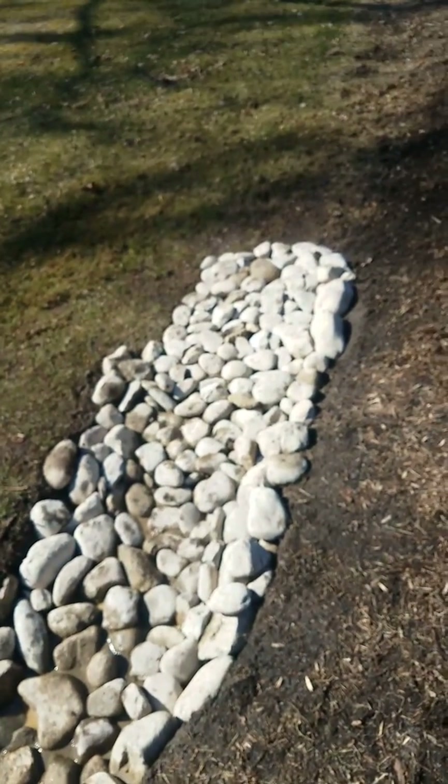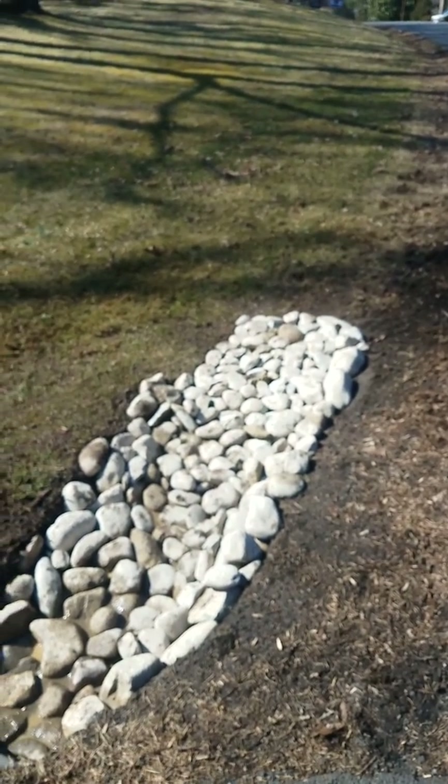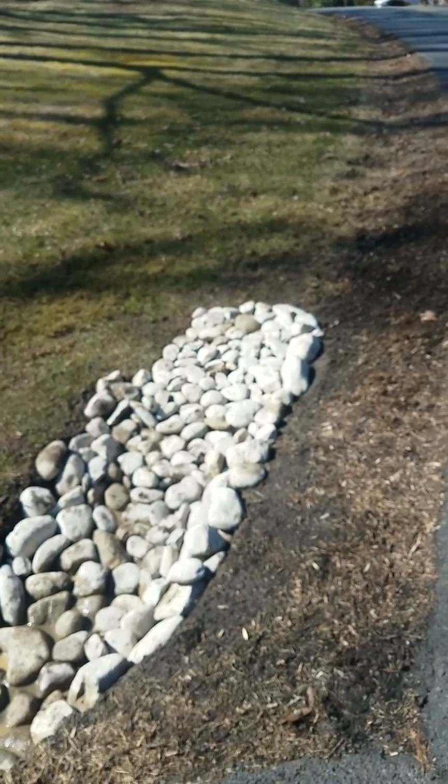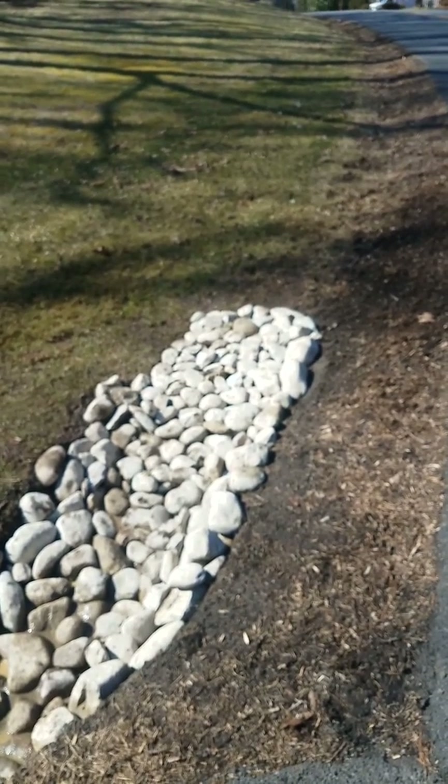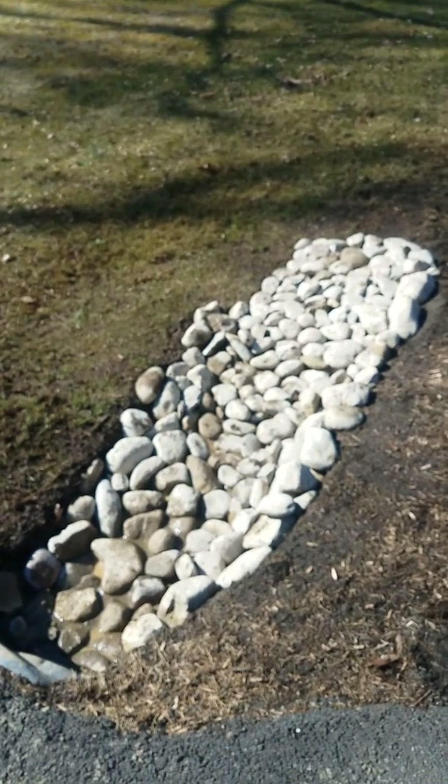If you want to get a project like this done, please give me a call at 571-282-9122. My name is Gonzalo Flores, I'm with Flores Lawn Service and Landscaping. If you have a problem, we can solve it.